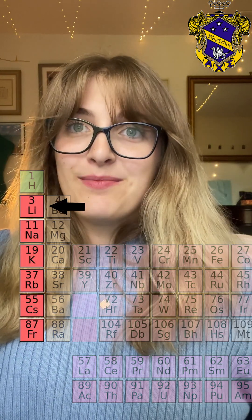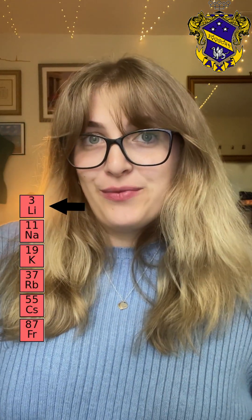Sodium is part of the alkali metals family in row number 2. Sodium is considered metallic, which means they are very good at holding heat and energy, such as electricity, and is highly reactive.